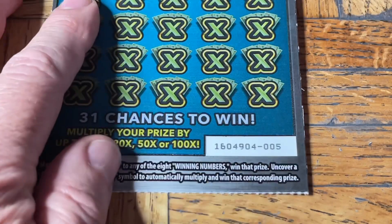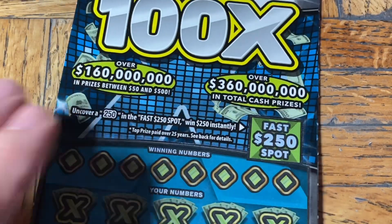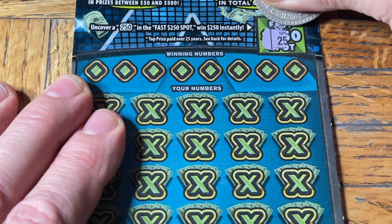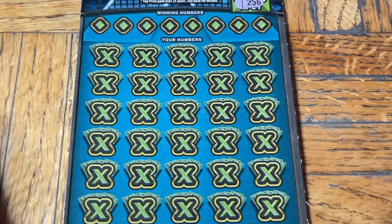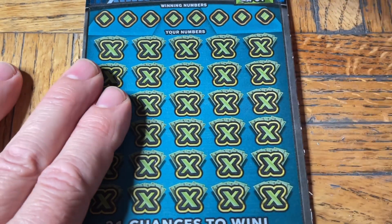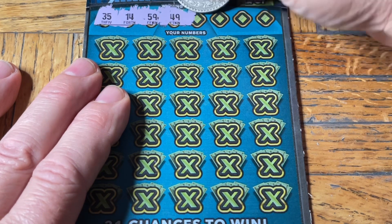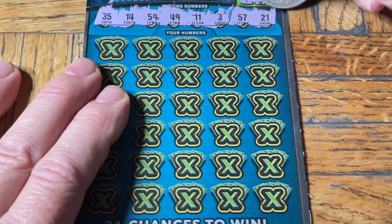A loser. Well, it won't stop us from being successful. Let's try ticket number five of the 100x — the brand new issue. At the top we're looking for 250 to give us that amount — $250. Multipliers could be 10, 20, 50, or the top 100x. Numbers revealed: 35, 14, 59, 49, and double one, number three, 57, and 21.